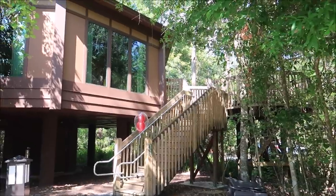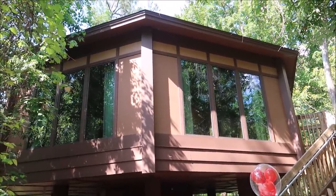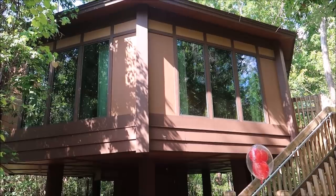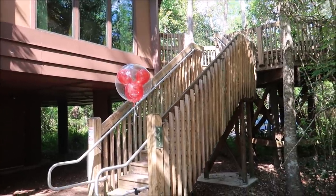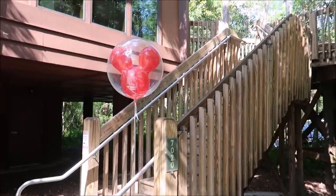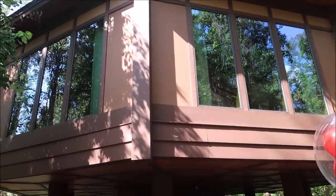Here is our treehouse for the night. Take a look at that — isn't it amazing? Three bedrooms. I feel so happy to be here. I got myself a welcoming red balloon. We are in Treehouse 7020 and we're just going to go upstairs and I'm going to give you a grand tour, then come back down and show you all of the resort amenities.